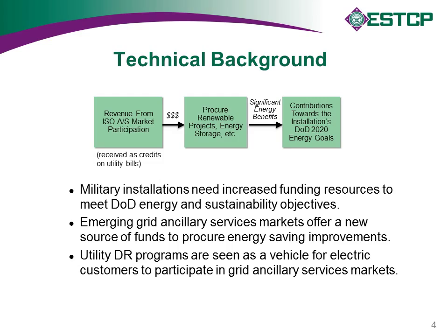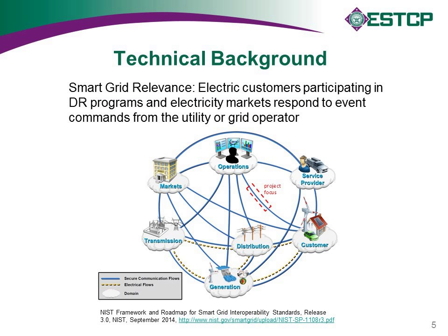Utility DR programs are also seen as a vehicle for customers to participate in these markets. A graphic taken from the NIST Smart Grid Interoperability Panel's framework and vision for the smart grid of the future illustrates how customers participating in the smart grid relates to the focus of this project.